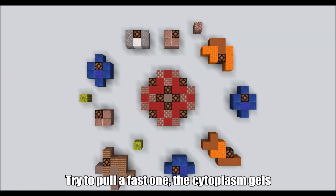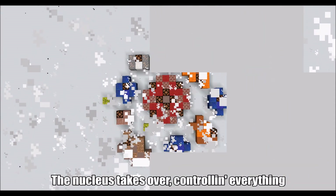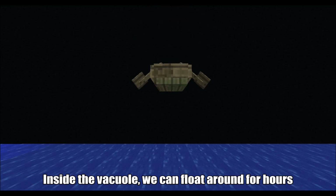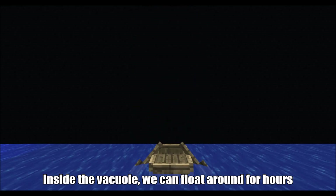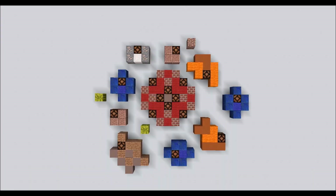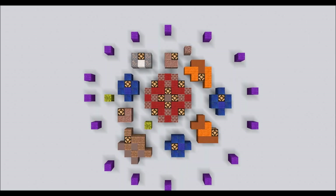Try to pull it fast when the cytoplasm gels. The nucleus takes over, controlling everything. The party don't stop till the membrane box is seen. Inside the vacuole, we can float around for hours. Running around with chloroplasts, loving sunlight showers. Cells, cells, they're made of organelles. Cells, cells, they're made of organelles. Thank you.